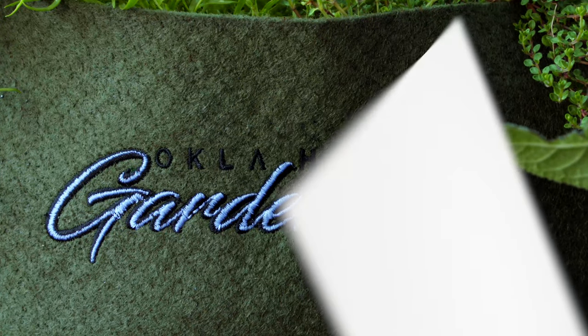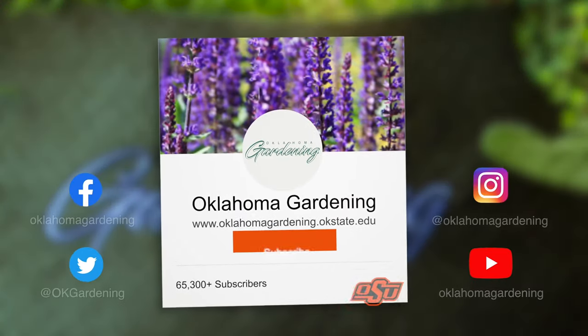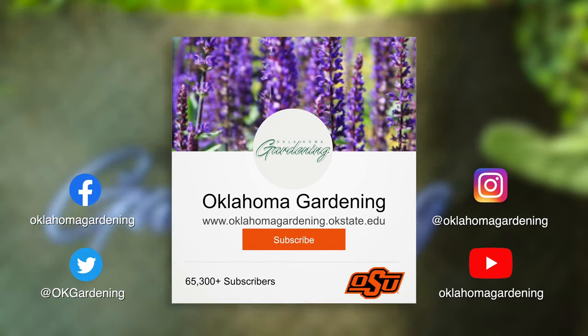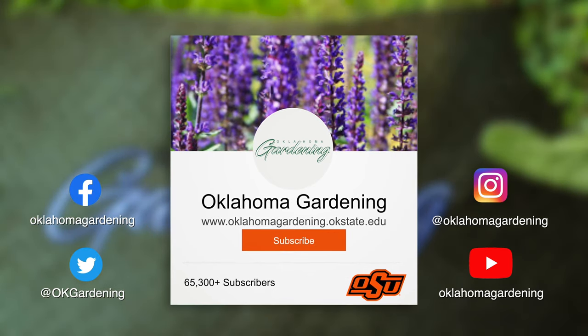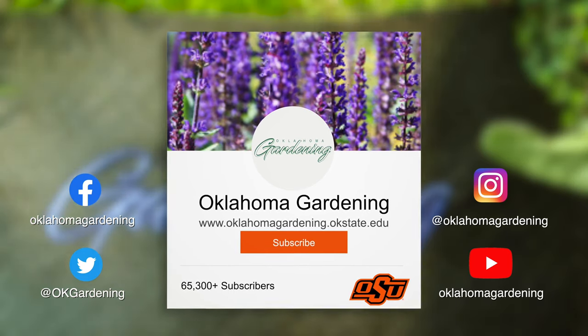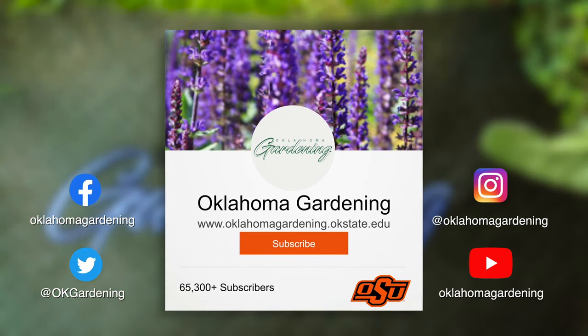We hope you enjoyed this video as part of our Oklahoma Gardening YouTube channel. You can also find even more videos on the OK Gardening Classics YouTube channel. Join us on social media for great gardening tips, photos, and discussion. We'll see you next time.